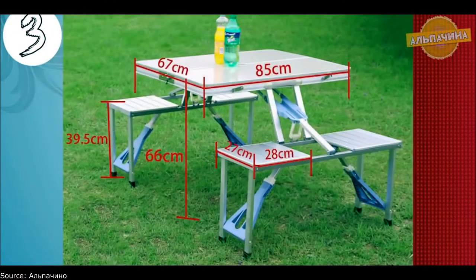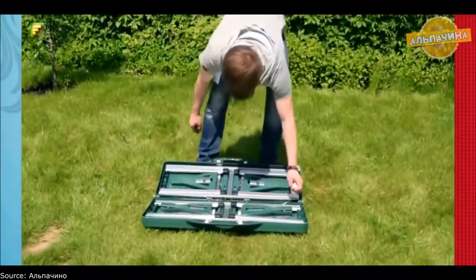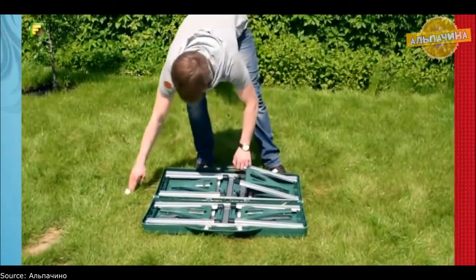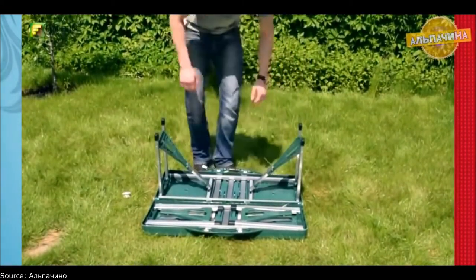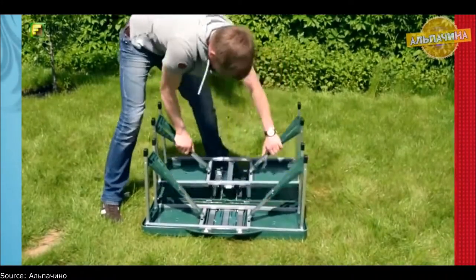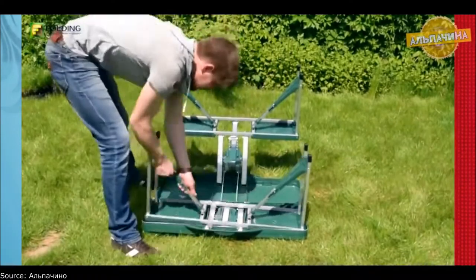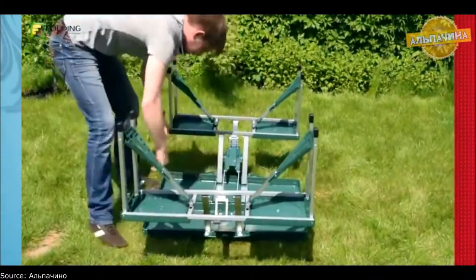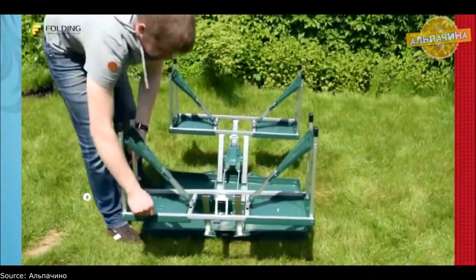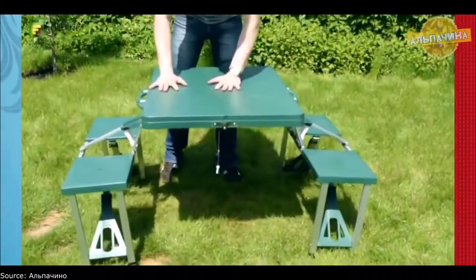Folding camping table — an ideal solution for a picnic in the garden or in the country. A table and four chairs can be easily folded and unfolded, does not take up much space in the trunk, and it is easy to move them. A compact suitcase that allows you to take it with you on any trip to nature. Maximum load on the table: 50kg; maximum load on chairs: 100kg. Table height: 66cm — you will be comfortable to sit behind it. Length: 85cm.